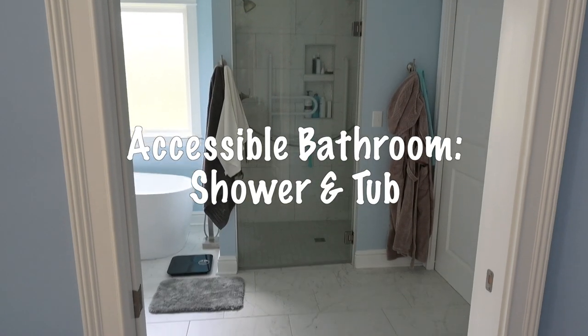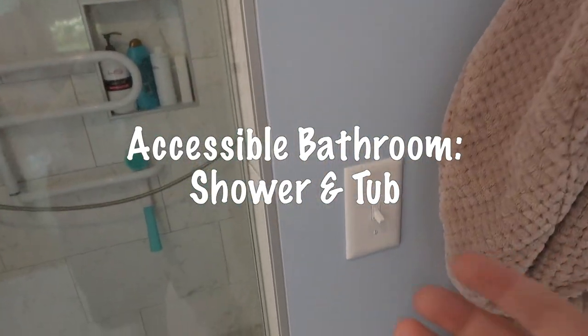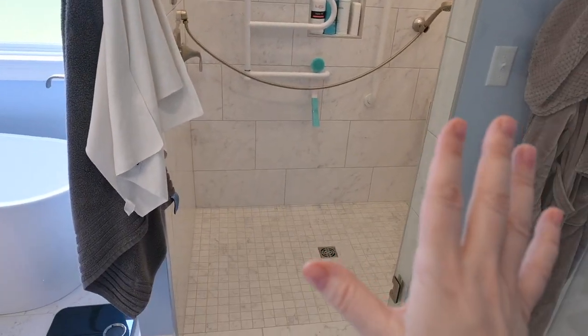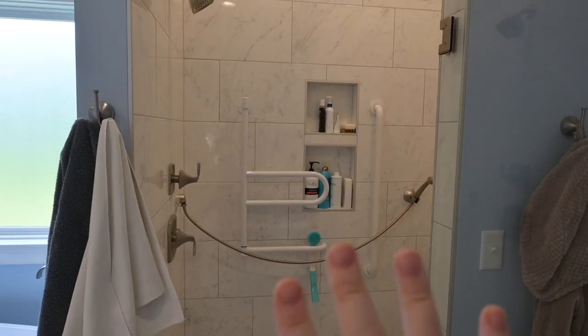My bathrooms. I do have this little rug here, of course, that can be out of the way if I were in a wheelchair. I've got the light switch here and a couple of hooks here. I really like this door because it is big and swings out of the way. So when I was planning this bathroom...